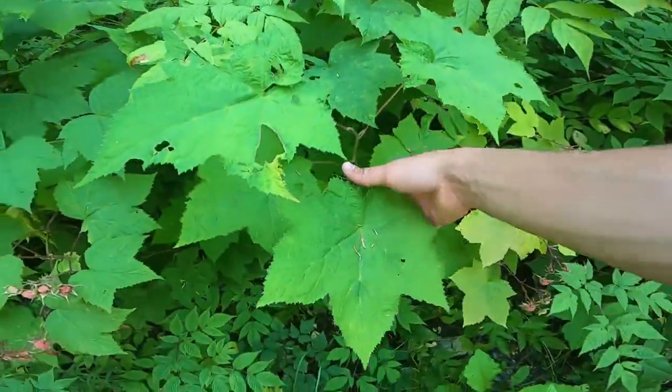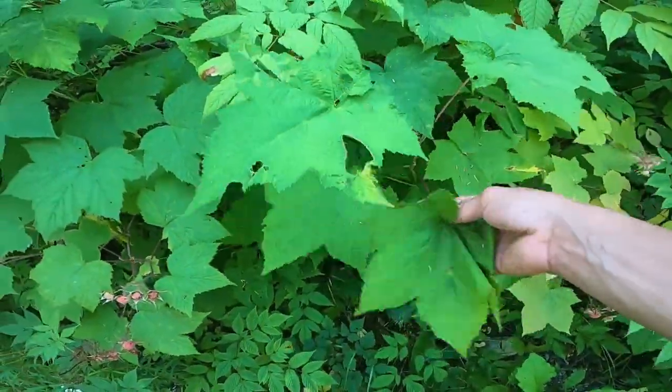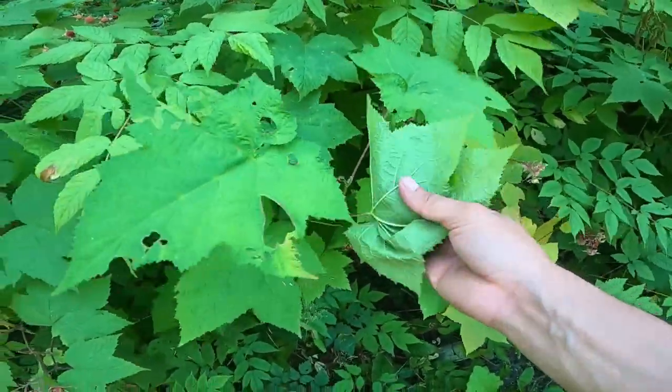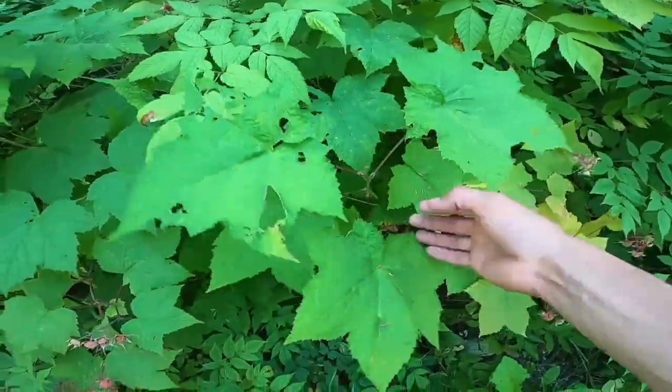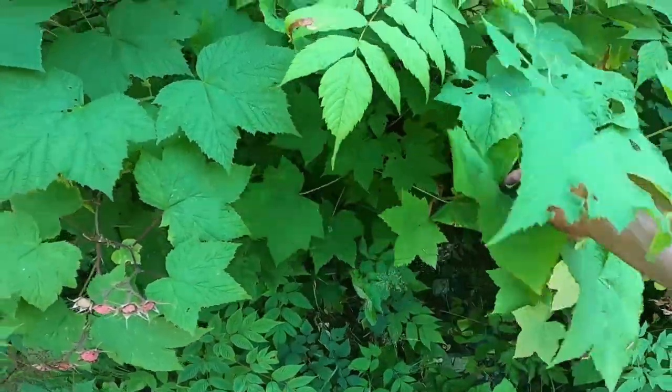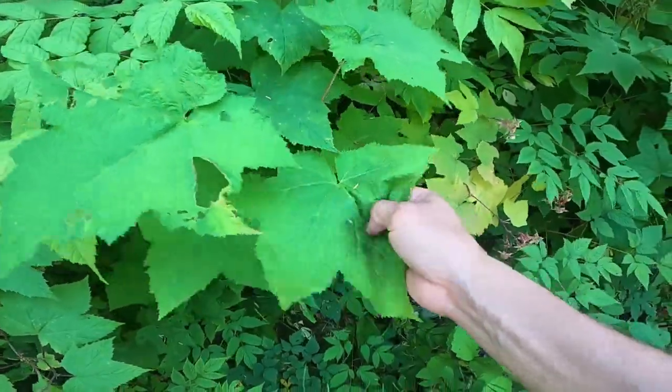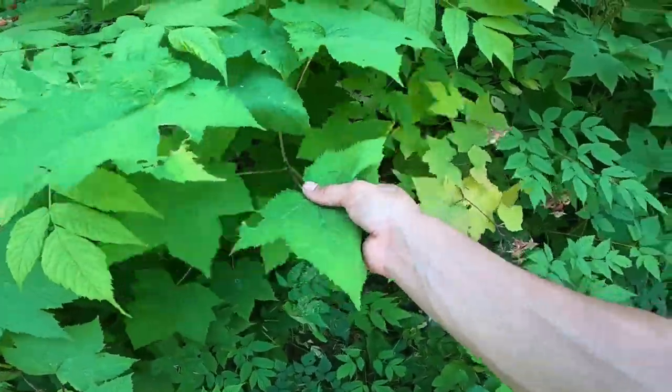The other great thing about thimbleberries is they've got nice big leaves — they're soft, they're pretty strong. If you happen to run out of toilet paper in the bushes, this one's the second best plant to wipe your butt with.